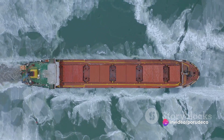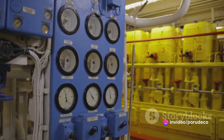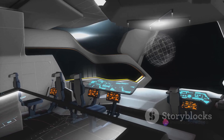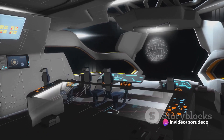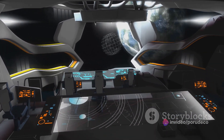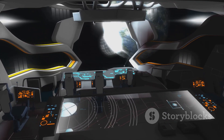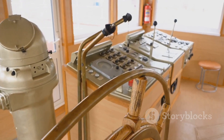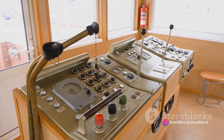Now that our ship has its superhero suit on, it's time to install some vital organs — the engine, the navigation system, the living quarters, and more. Each of these systems plays a crucial role in the ship's functionality. The engine is like the ship's heart, pumping power throughout the vessel. The navigation system is the brain, guiding the ship safely through the waters. And the living quarters? That's the ship's stomach, providing a place for the crew to refuel and recharge.